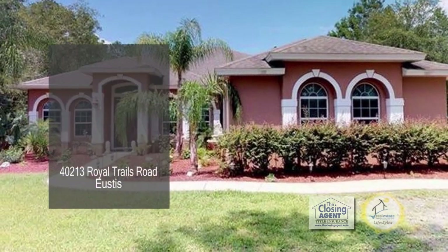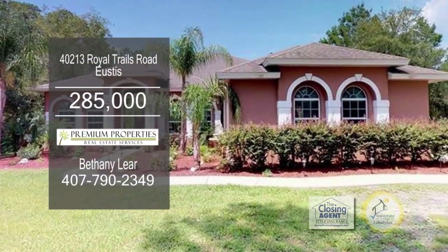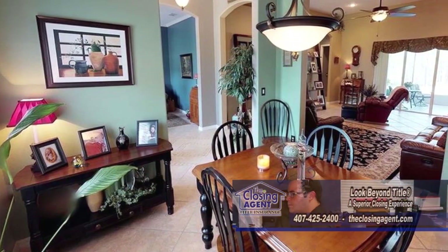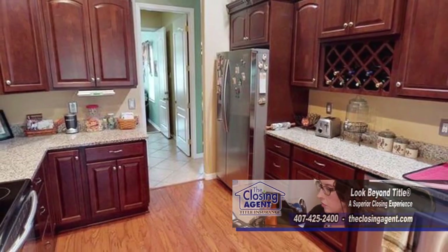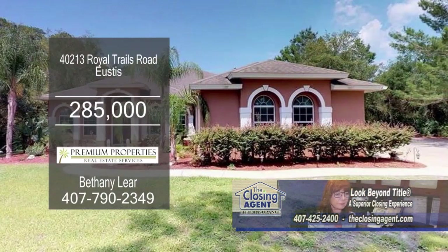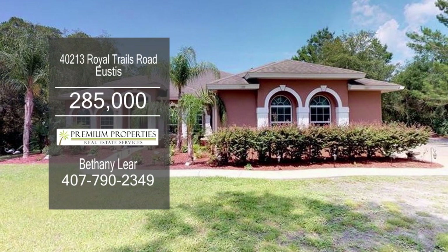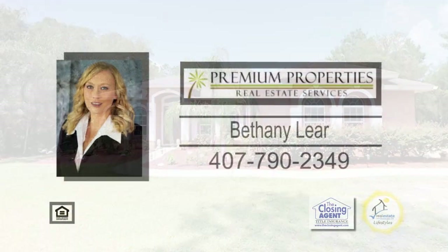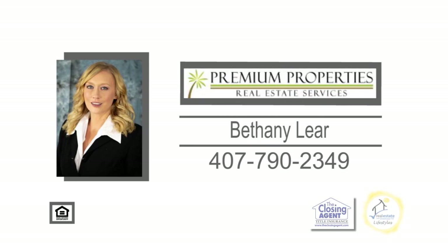This three-bedroom home in Eustace is priced $30,000 below market value. The floor plan includes a large living room which opens to the dining room. The new kitchen has cherry cabinets, granite counters, and new stainless steel appliances. This property includes a stand-alone shed and a large bonus room, perfect for a second master bedroom. Contact Bethany Lear for more information.